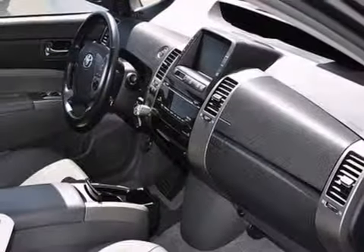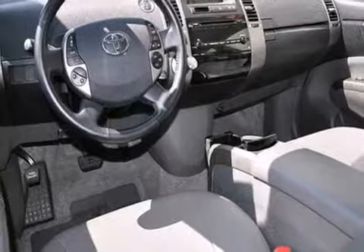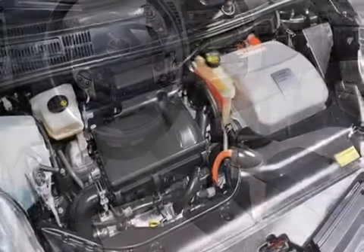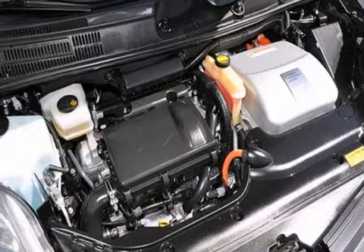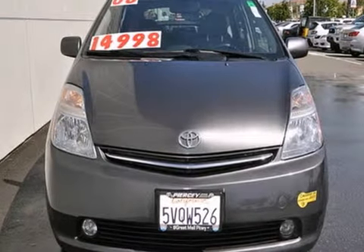Inside, you'll find power windows and locks, automatic climate control, a great sound system, and more. Stylish good looks and agile handling make this most practical vehicle a pleasure to own and drive. See it for yourself today.